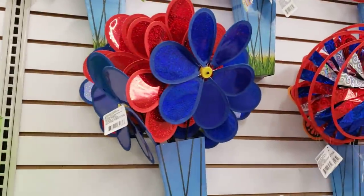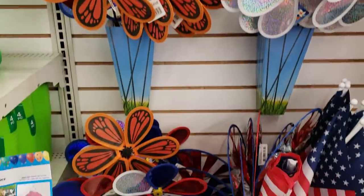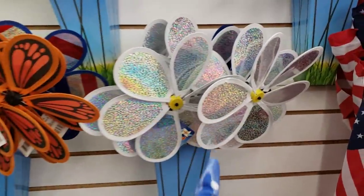Those are new pinwheels — in the other Dollar Tree they only had the butterfly one and the bee one. And they have a hollow one.